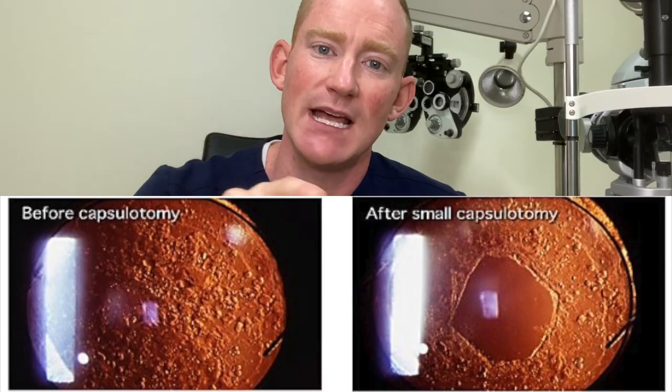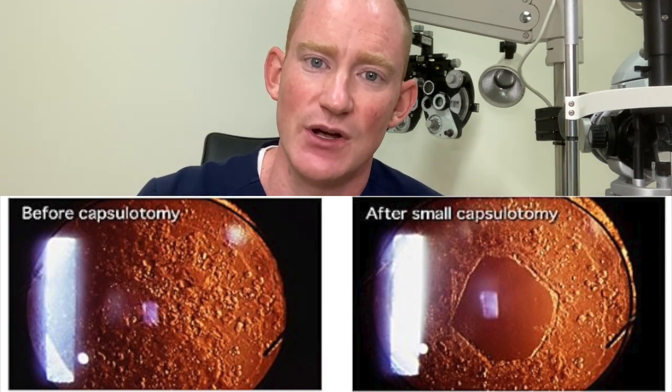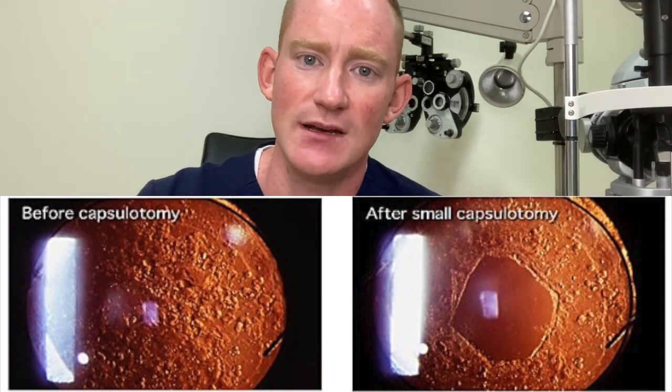The same thing happens after the YAG procedure — once the laser creates that central hole for you to see through, you never have to worry about it again. The laser shoots that posterior capsule and it falls back, sometimes curling in on itself and getting out of the way, sometimes just falling to the back of the eye without becoming an issue.